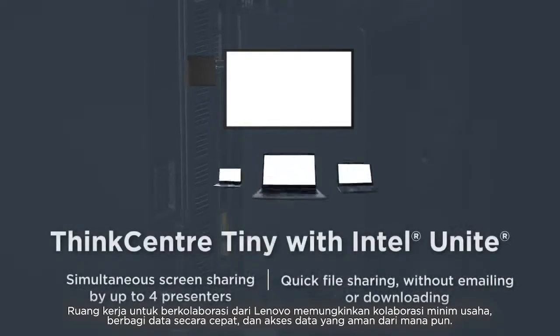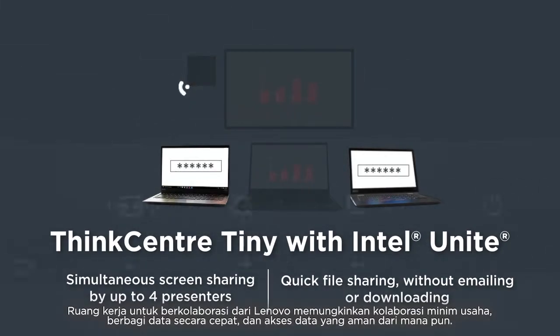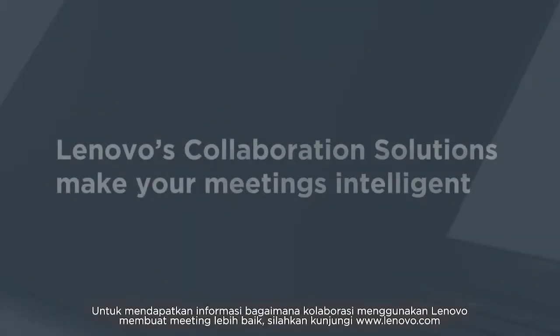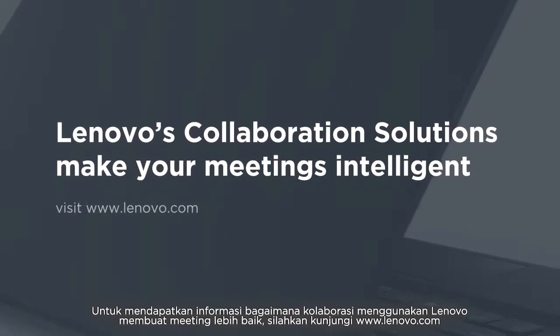Lenovo's collaborative workspaces enable effortless collaboration, quick file sharing, and secure access to data from anywhere in the world. To get more information on how Lenovo's collaborative solutions make your meetings intelligent, visit Lenovo.com.